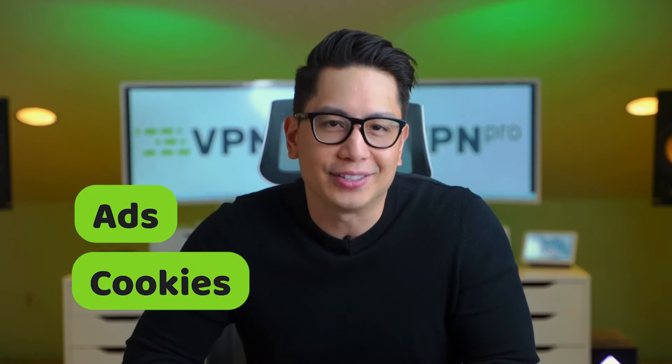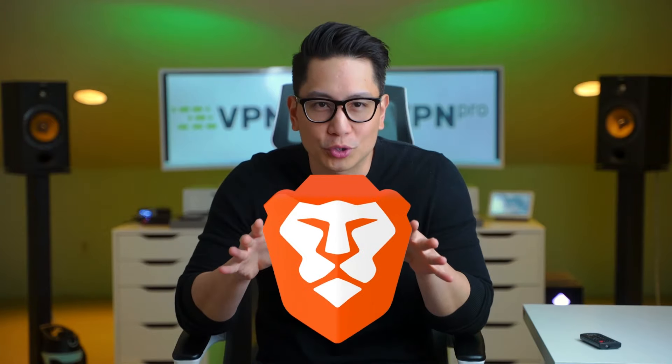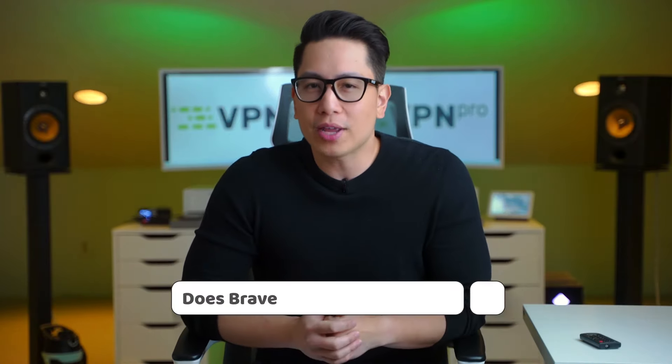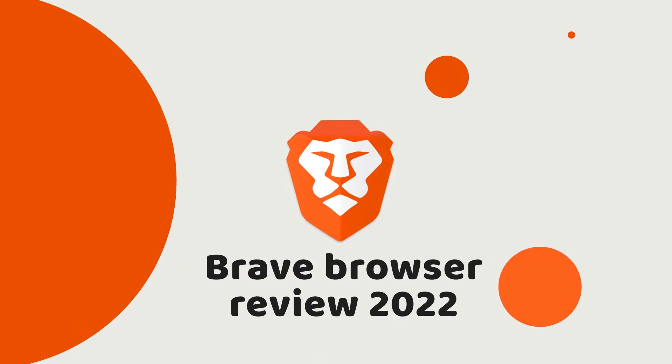It's pretty common for browsers to not perform well in security tests. They won't even block cookies and ads, which might lead to security breaches. There's one Brave browser which seems like it doesn't share the same problem. I'm John from VPN Pro and today I will answer this question: does Brave live up to the hype? You'll find out for yourself in today's Brave browser review 2022.